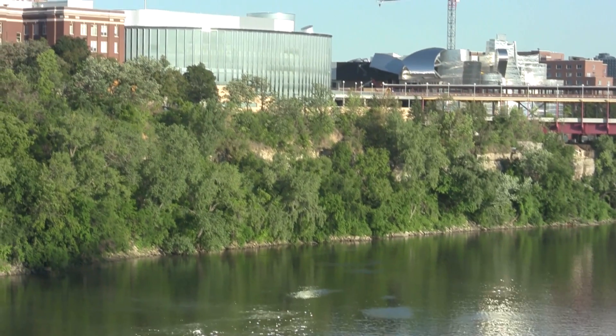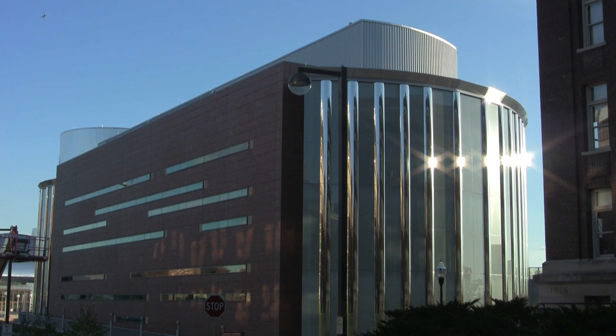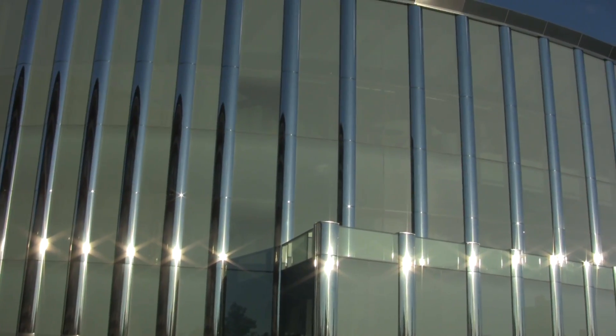On the banks of the Mississippi River, the University of Minnesota's historic Twin Cities campus has a new improvement that will change the campus in a very big and good way.